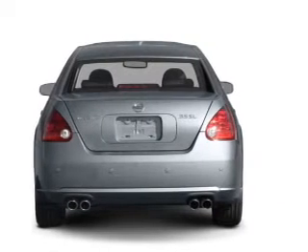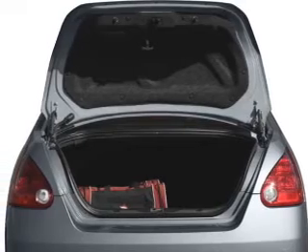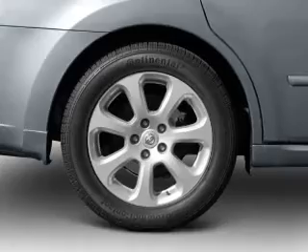Premium wheels give a more luxurious look. The anti-lock braking system will keep you safe on the road. Tailor the temperature to your preference and your passengers. Let the outside in with a built-in sunroof.